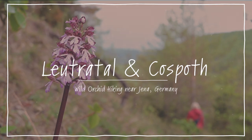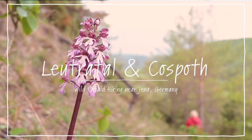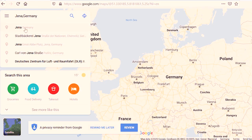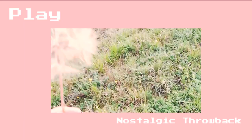The Lötretal and Korsport nature reserve is right at the fringe of the German city of Jena, which is in the German state of Thuringia, right in the middle of the country. It's my hometown.